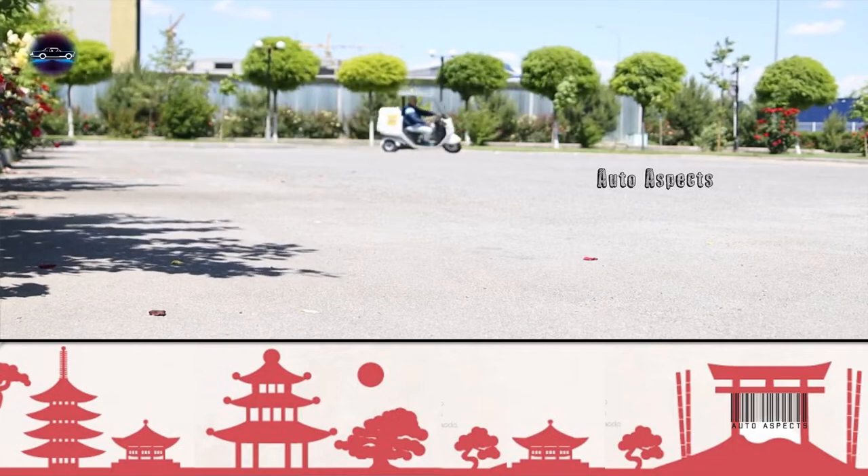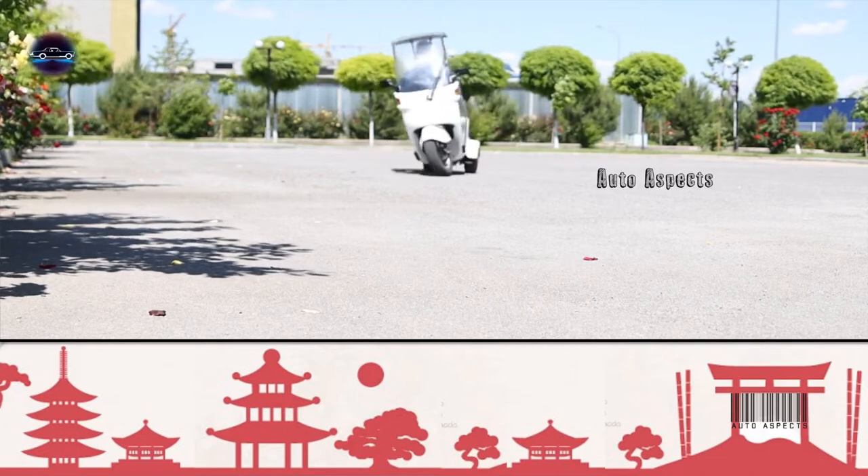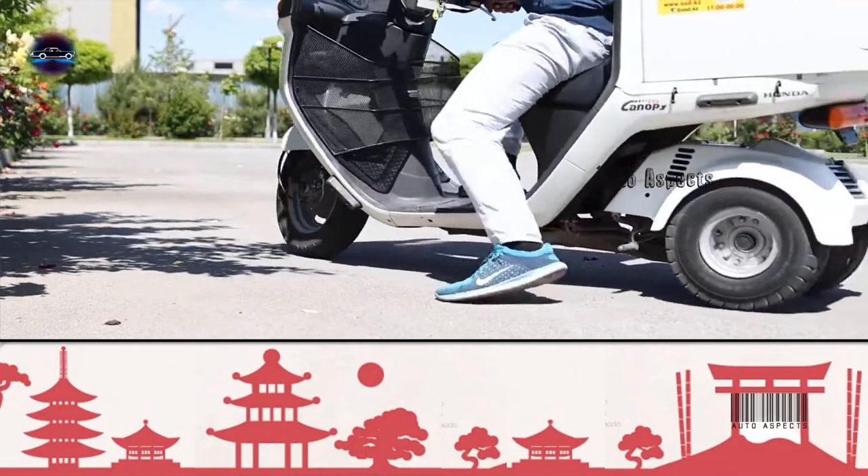Comparing to Honda's previous two launches, the U-Go and U-B, the Canopy Yee is slightly priced on the higher end, as it offers higher power for commercial use and incorporates a swappable battery system.